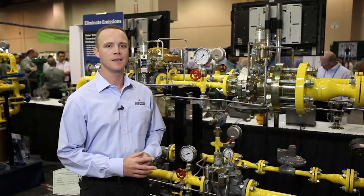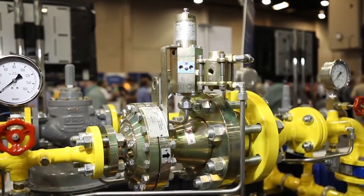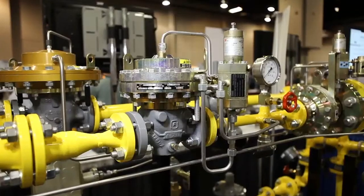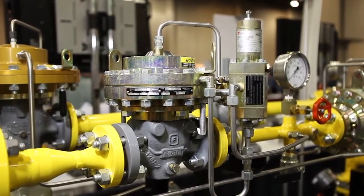Hi, I'm Thomas Weyer with Emerson. Many customers we talk with need a regulator that can handle higher inlet system pressures while ensuring gas delivery with reduced noise output, resulting in higher capacities with reduced emissions of natural gas. Today I'm going to talk with you about the Tartarini FL and the Fisher EZH transmission and distribution style regulators. Their unique design and features ensure gas delivery while eliminating emissions and also reducing the total cost of ownership for our customers.